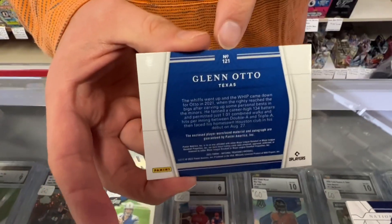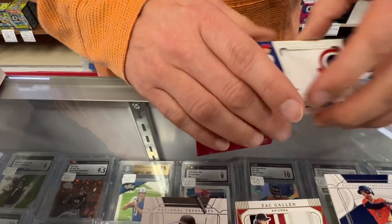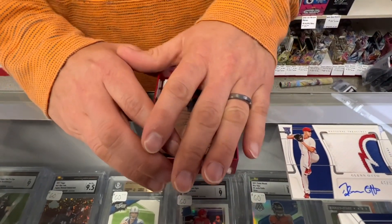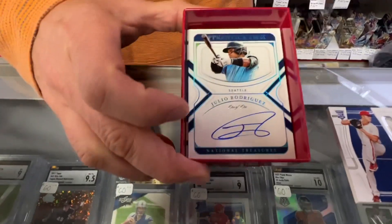That looks like the regular card in the set, card number 121. The next one — don't drop the camera — that's a monster! On card, Julio Rodriguez, 101.